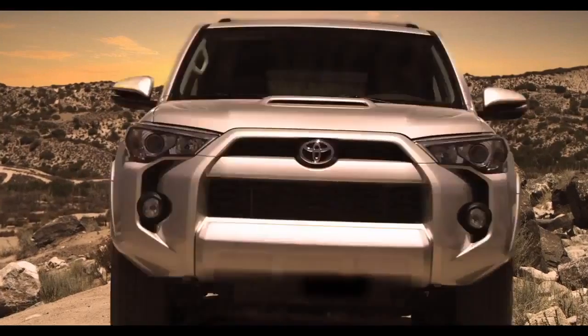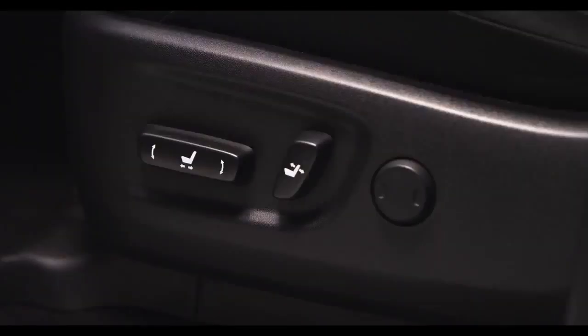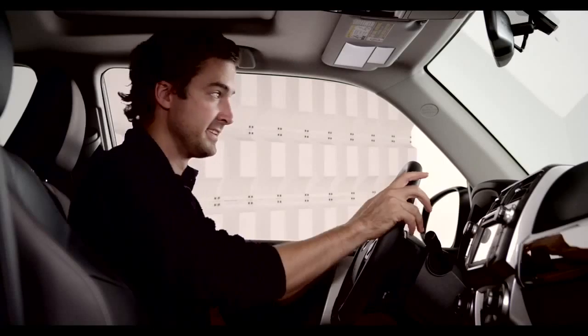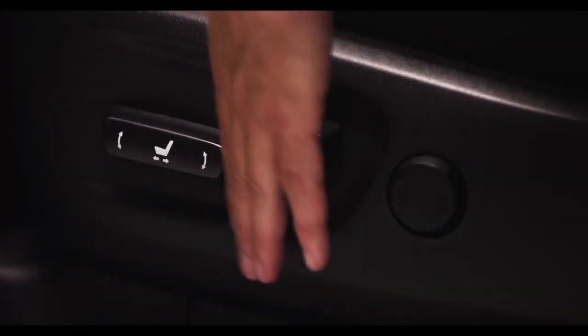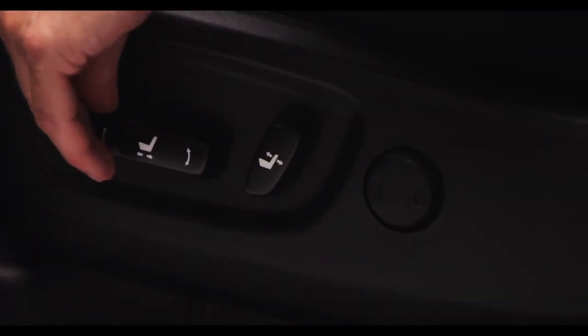All 2014 4Runner models are equipped with a standard eight-way adjustable power driver's seat. To adjust the seat, move this control forward or backwards to control the seat position.